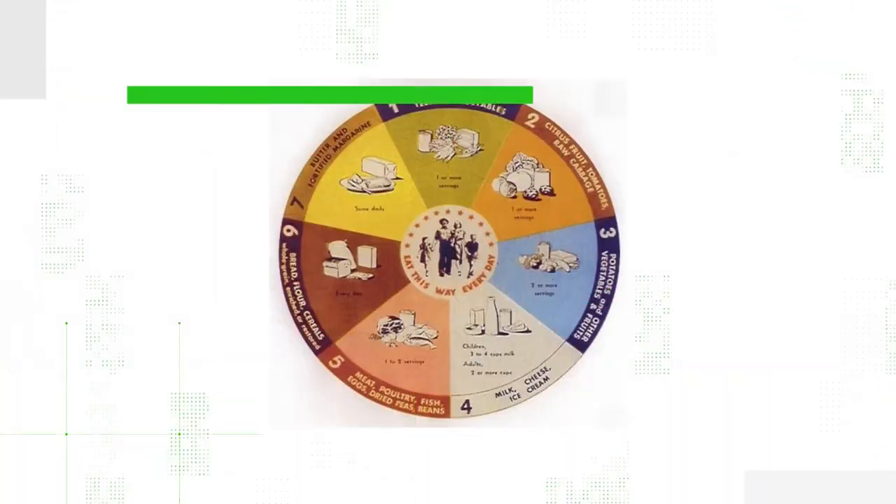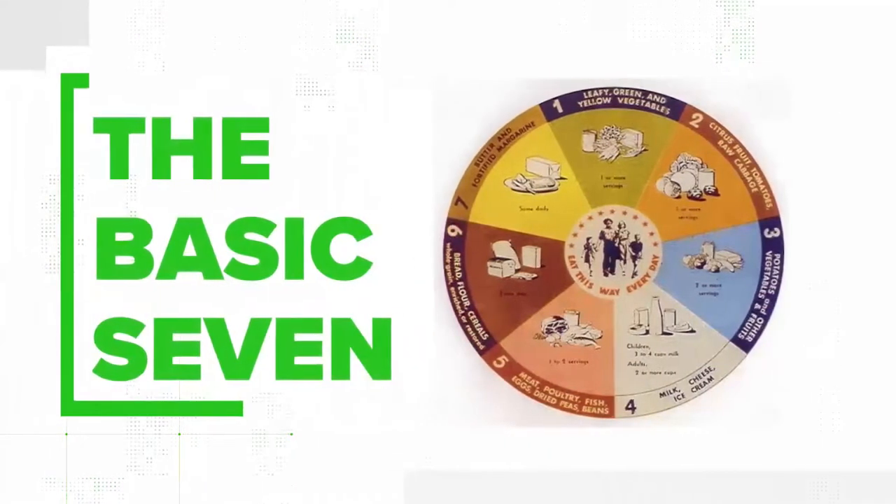A food guide is a visual representation that provides guidance about how we should eat. According to the USDA, they've been giving food guidance since the 1840s. But their first visual representation of a food guide was released in 1943. It's called the Basic 7.